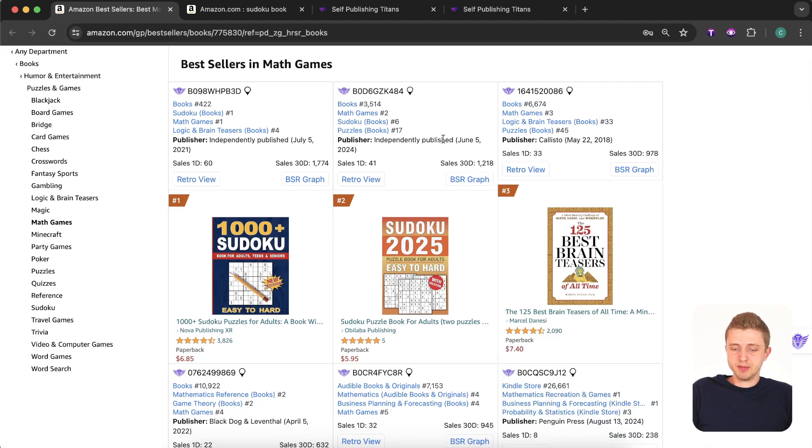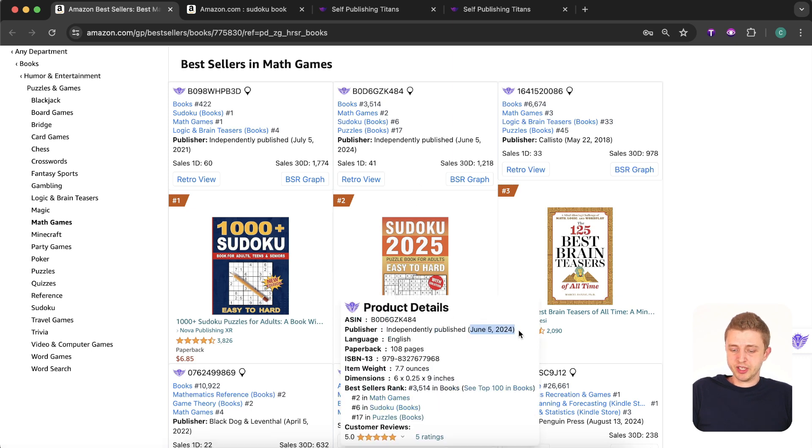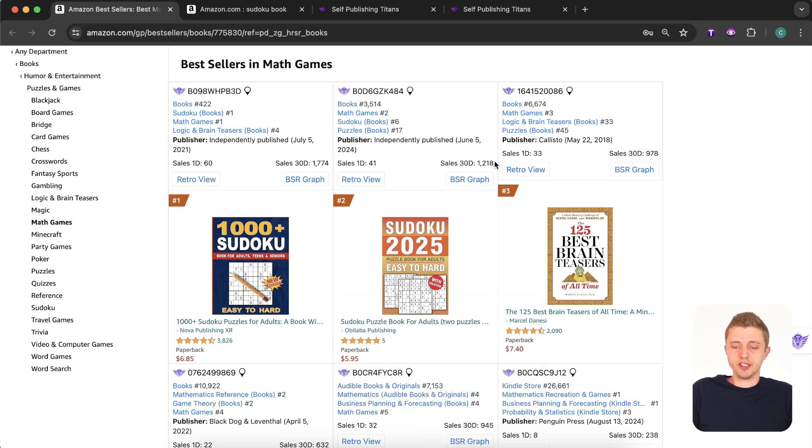The second best selling book was published in June 2024. One thing we always want to look at is whether the niche is saturated or not, and one easy way to tell is to see if brand new books are ranking and doing well within that category. This book was published June 5th and it's already ranking really well — that's a good indicator there's still room for others in this niche.